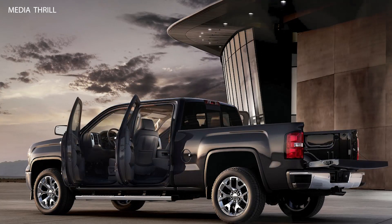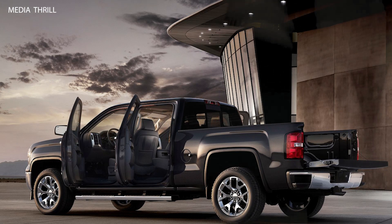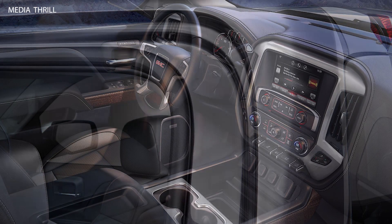Built-in Trailer Brake Controller: it offered an available integrated trailer brake controller, allowing drivers to adjust trailer braking settings from the comfort of the cabin. Cargo Bed Features: the Sierra's cargo bed included features such as available LED lighting, cargo tie-downs, and optional bed liners, enhancing convenience and utility for hauling cargo.